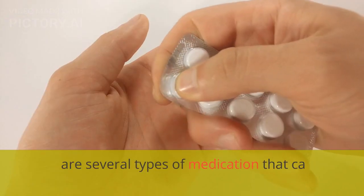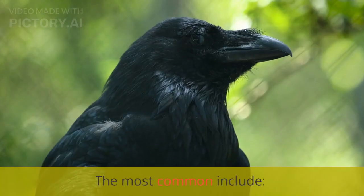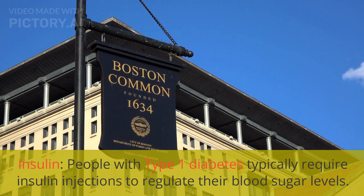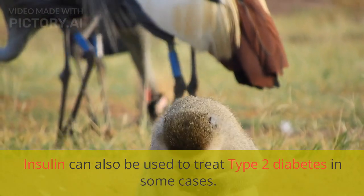Medication. There are several types of medication that can help manage diabetes. Insulin is one option — people with type 1 diabetes typically require insulin injections to regulate their blood sugar levels. Insulin can also be used to treat type 2 diabetes in some cases.